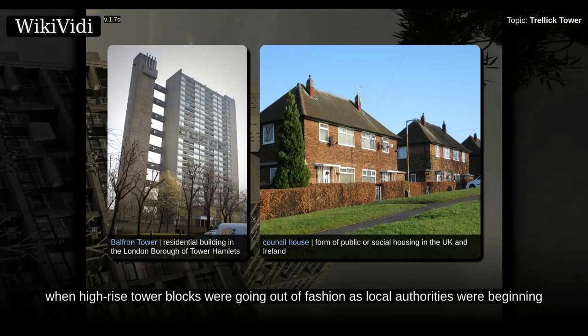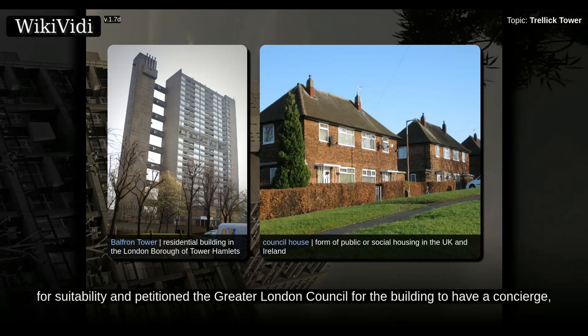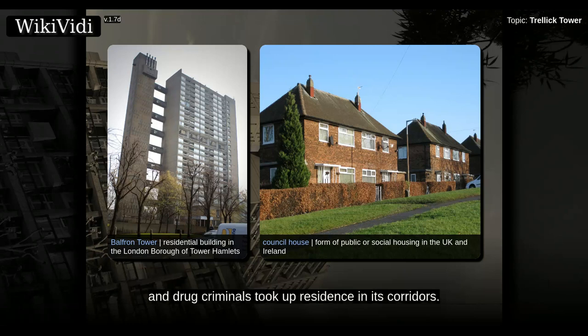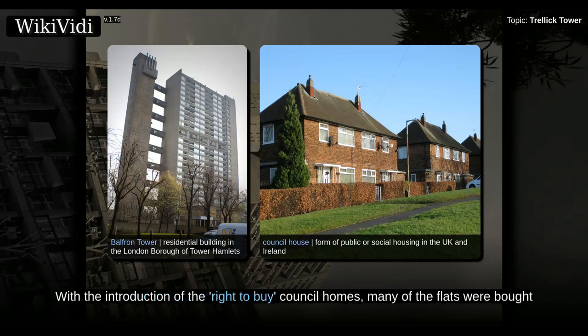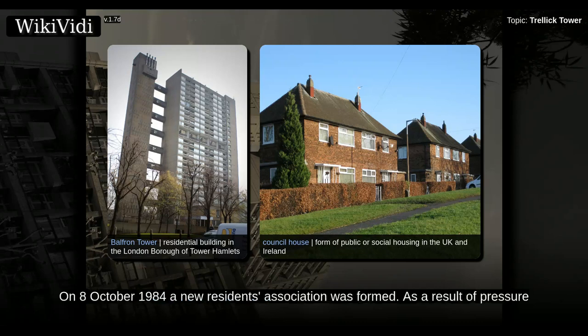The tower was completed at a time when high-rise tower blocks were going out of fashion as local authorities were beginning to realize the social problems they caused. Goldfinger intended for the tenants to be vetted for suitability and petitioned the Greater London Council for the building to have a concierge, but these ideas were not adopted. This meant that the building was open access and rough sleepers and drug criminals took up residence in its corridors. By the late 1970s Trellick Tower was a scene of crime including rape and the assault of a child, and anti-social behavior, and many tenants resisted a transfer there. With the introduction of the right to buy council homes, many of the flats were bought by the tenants. In 1983 the building received a concierge.